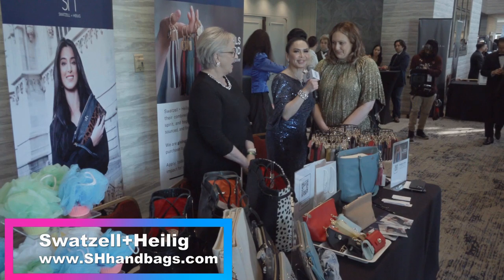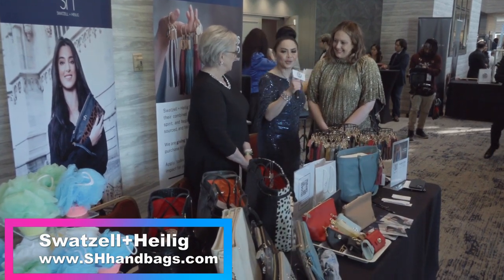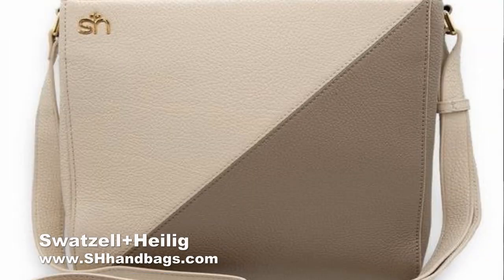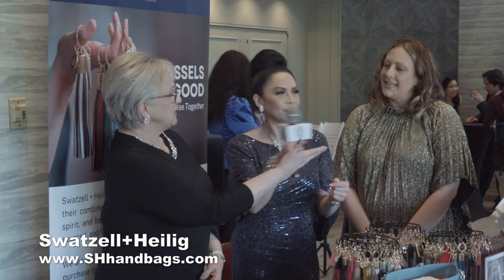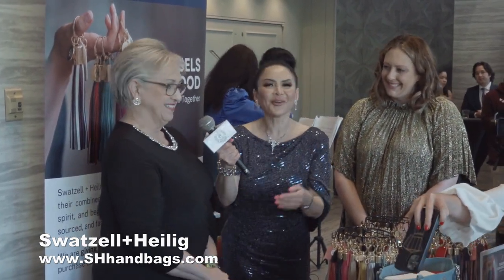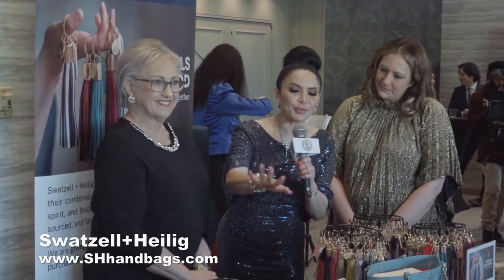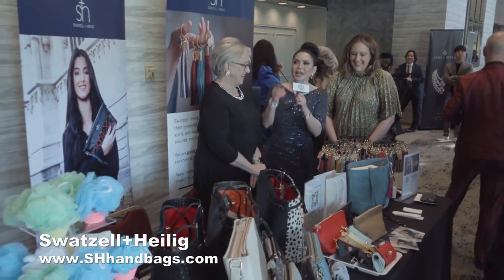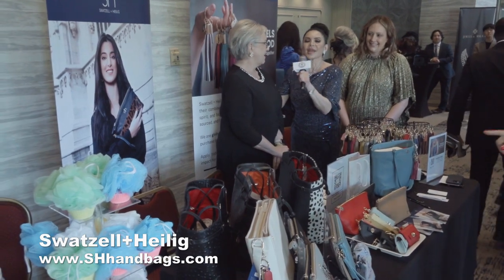We're so glad to be here tonight. But where do you normally manufacture the products? Because she has an accent — where do you manufacture this? We manufacture in New York City. So you're basically based in New York. I'm from Texas and I'm from South Carolina. That's our accent. So if you want to check it out, it's beautiful — leather bags, leather purses, wood keychains. That's SHHandbags.com.